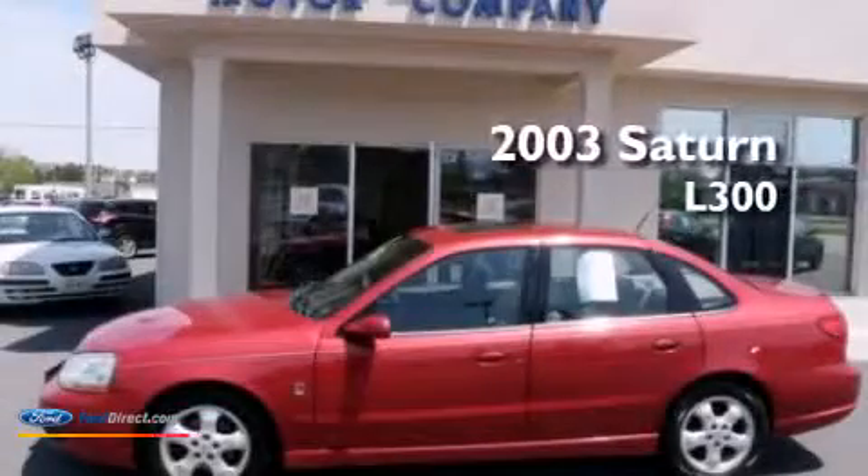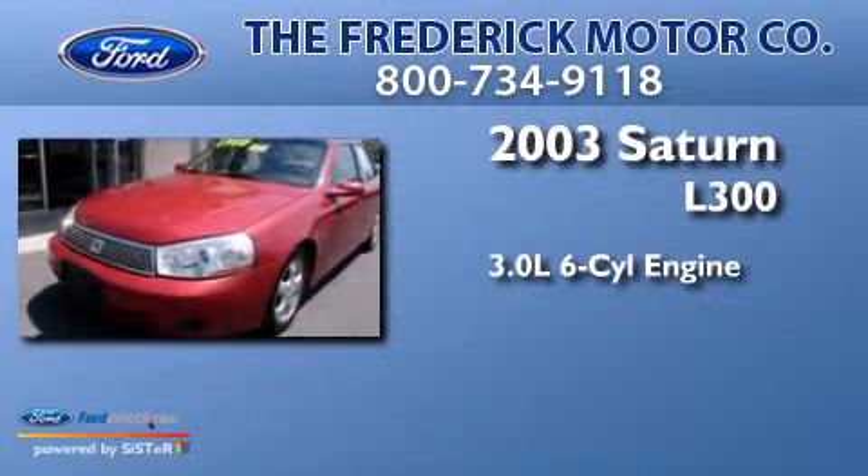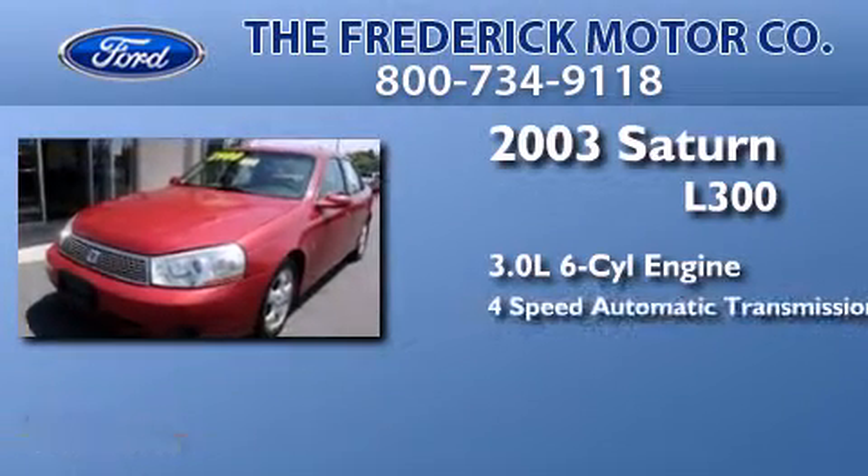This is a 2003 Saturn L300. It has a 3.0-liter six-cylinder engine and a four-speed automatic transmission.